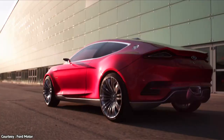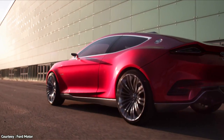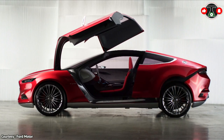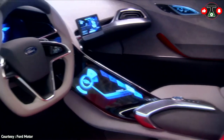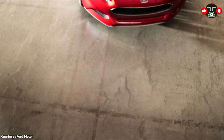With features like a heart-rate monitoring seat, an allergy-free interior, and the ability to communicate with the cloud and other wireless devices, the EVOS is packed with innovation. Sadly, the EVOS may never go into production, and we may never be able to experience the glory of four gull-wing doors reaching simultaneously for the sky.